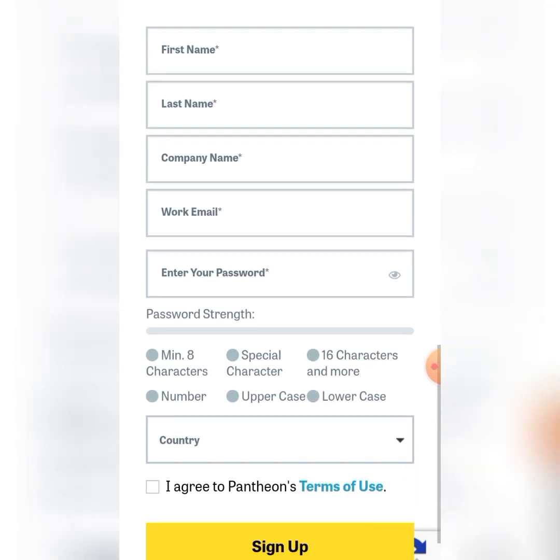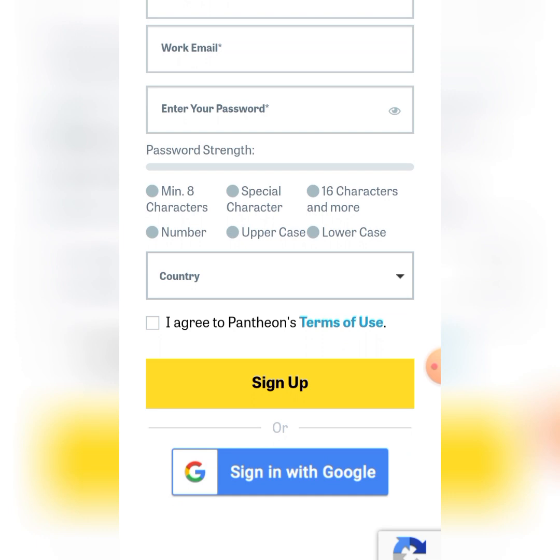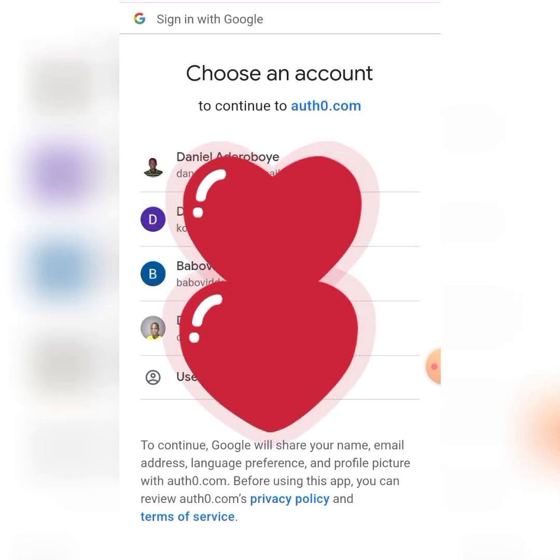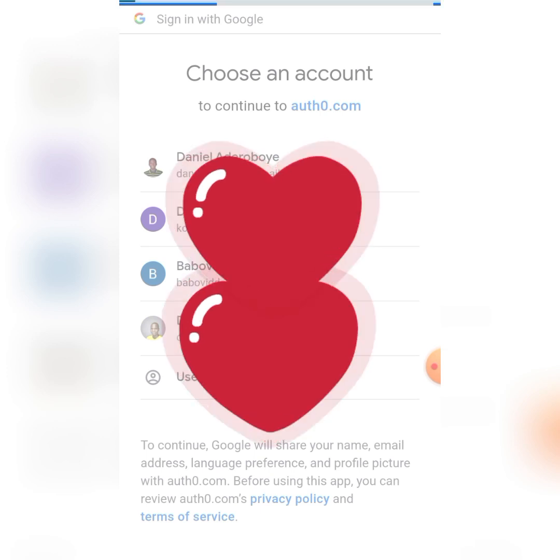I prefer registering with Gmail — it makes things faster. If you have an email on your phone or system, you can register straight away. I'm going to register with my email here. When you select your email, they'll send a verification — the normal process. Just wait for it to load.